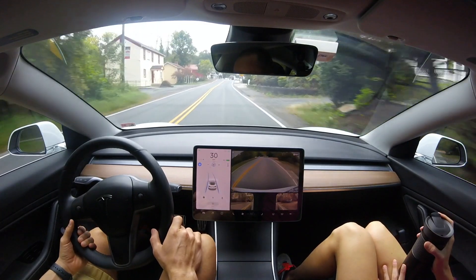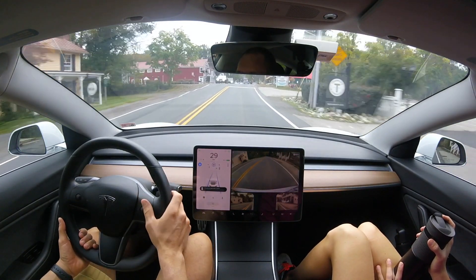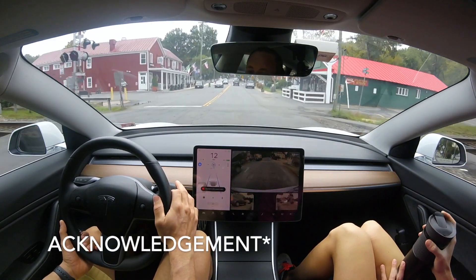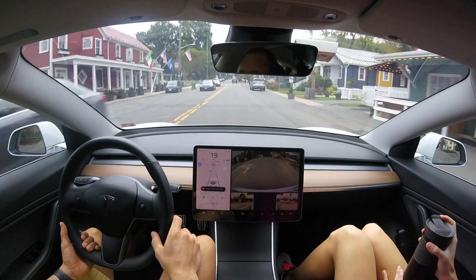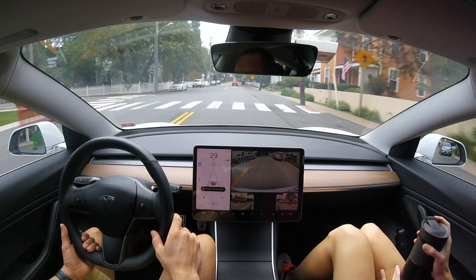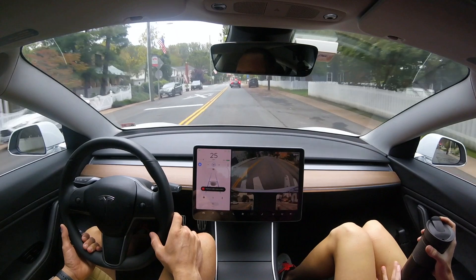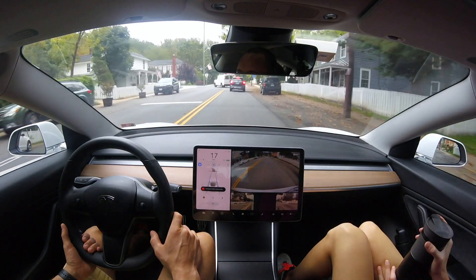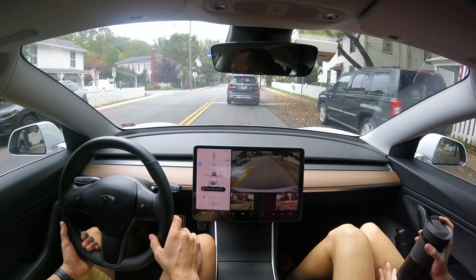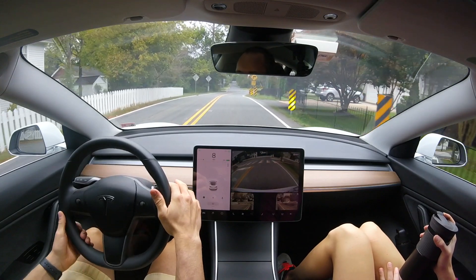I'm going to slow it down here because autopilot is able to identify the railroad crossing. Previously it did require an acknowledgement engagement, but it does not require one here — kind of interesting. It just identifies the stop sign coming up. Sometimes it's pretty inconsistent as far as when it does and when it does not require acknowledgement to pass over railroad tracks.